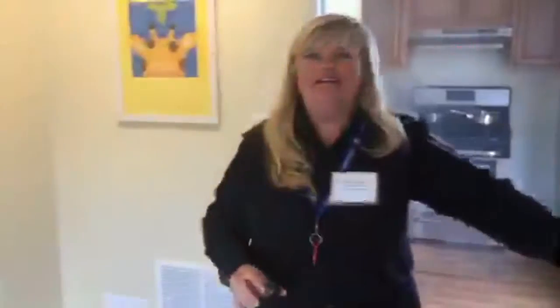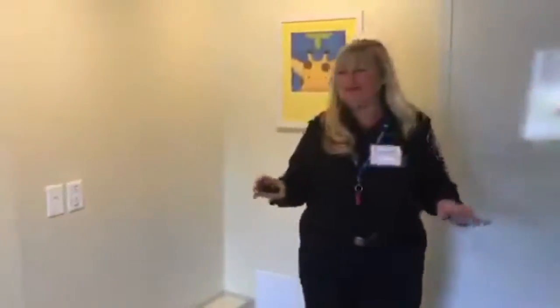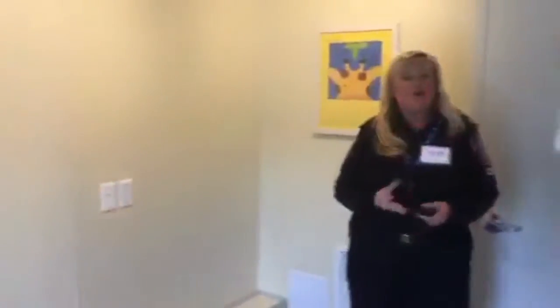We can head over to the bedroom now. This is one of our first days on Periscope, so we're getting used to it, and it's Shelly's first time ever. So in the bedroom area, we talk about having a home escape plan.